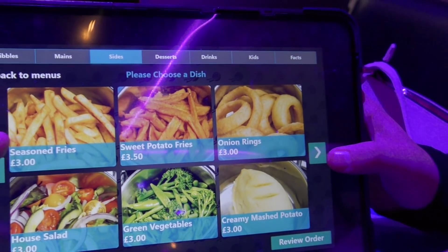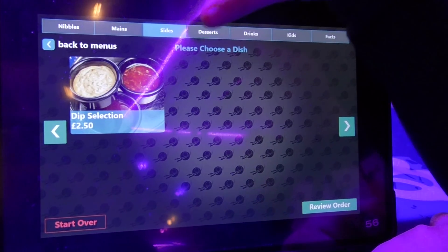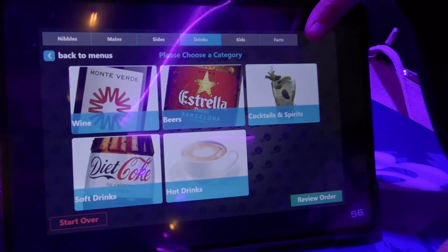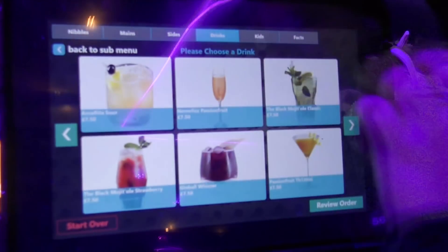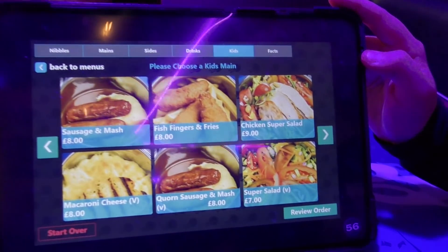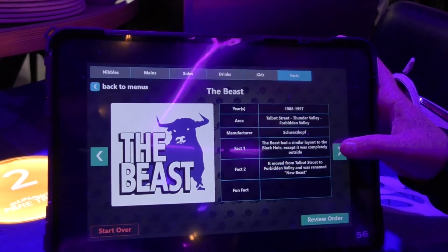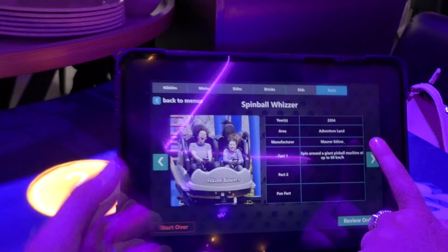I'm not going to list every item on the menu but I'll flick through so you can see. There's the ultimate corn burger, pasta carbonara. Sides - seasoned fries, mashed potatoes. There's a dip selection, then onto dessert. There's Spanish beer, Estrella, beers, wine, soft drinks, hot drinks, cocktails. They've even got a bar at the back. And the kids meals - melon balls, chicken tenders and fries, burger and fries. There are also facts about different roller coasters - the Corkscrew, Black Hole, Thunder Looper, and more.